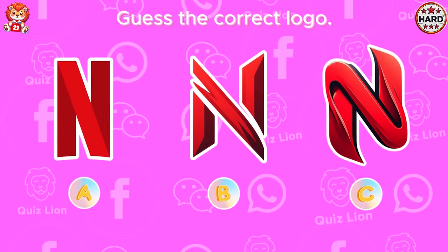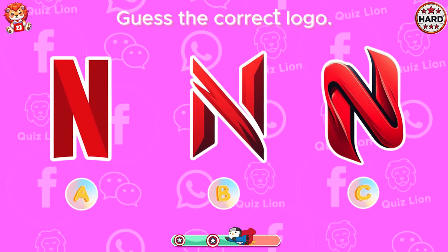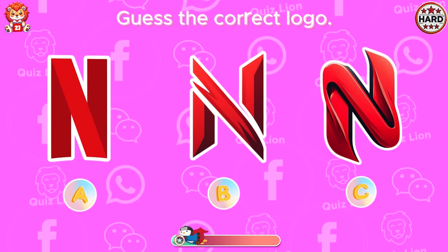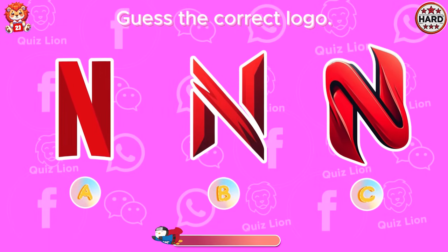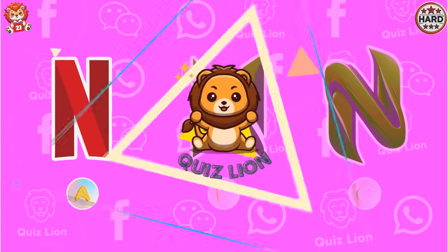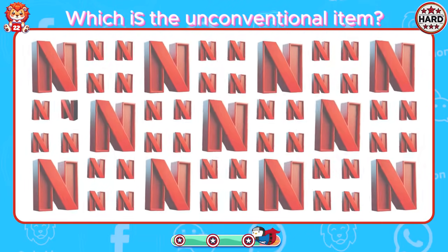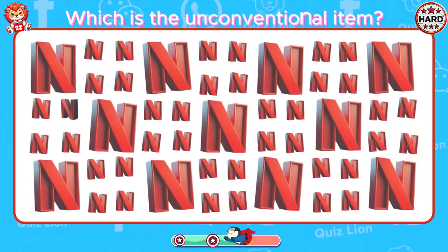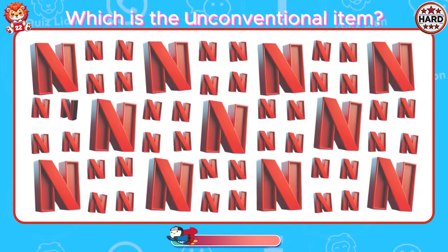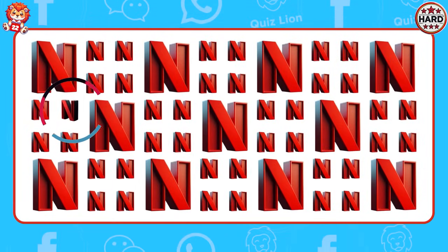Guess the correct logo. You always perform top-notch work. The correct Netflix logo is in answer A. Which is the unconventional item? You are phenomenal in everything you do.